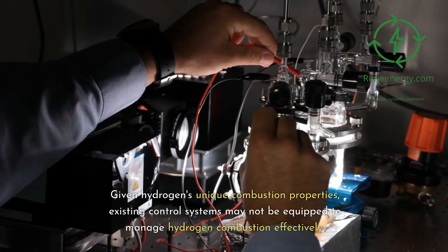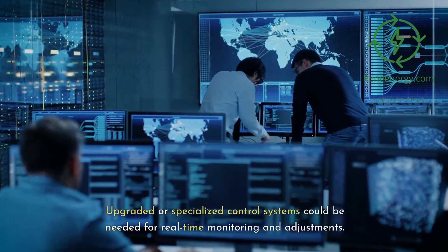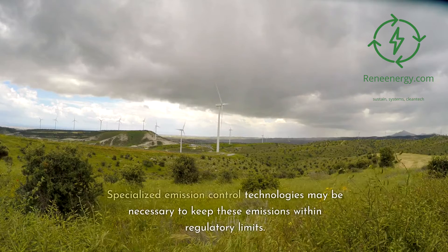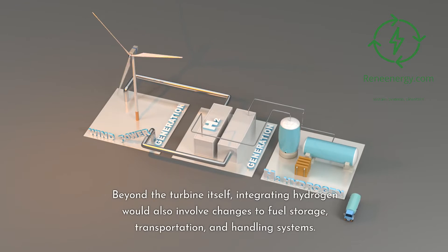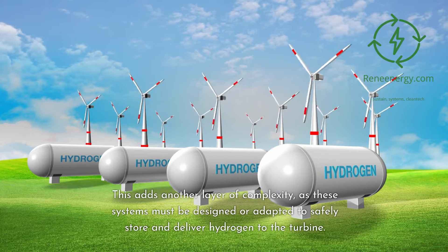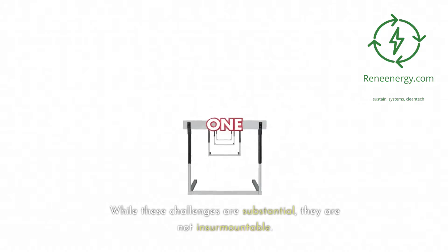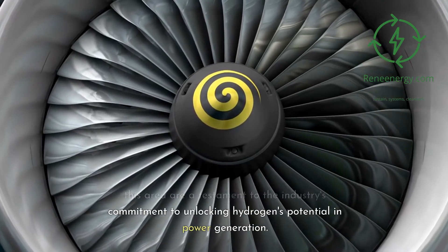On control systems: given hydrogen's unique combustion properties, existing control systems may not be equipped to manage hydrogen combustion effectively, and upgraded or specialized control systems could be needed for real-time monitoring and adjustments. On emission control: although hydrogen combustion primarily produces water, the high combustion temperatures can lead to the formation of nitrogen oxides (NOx), and specialized emission control technologies may be necessary to keep these within regulatory limits. On system integration: integrating hydrogen would also involve changes to fuel storage, transportation, and handling systems, adding complexity. While these challenges are substantial, the ongoing research and development efforts are a testament to the industry's commitment to unlocking hydrogen's potential in power generation.